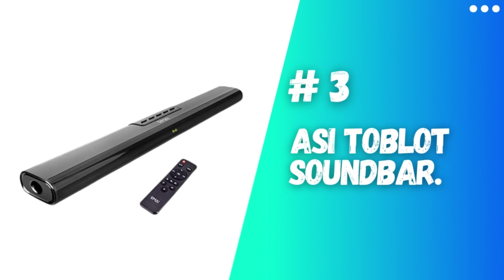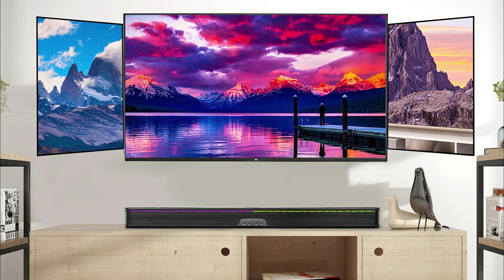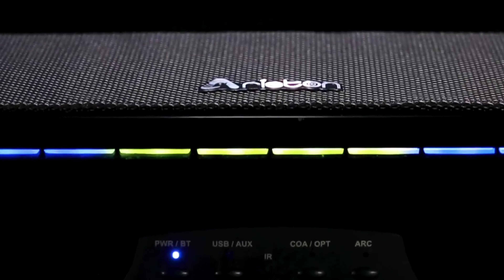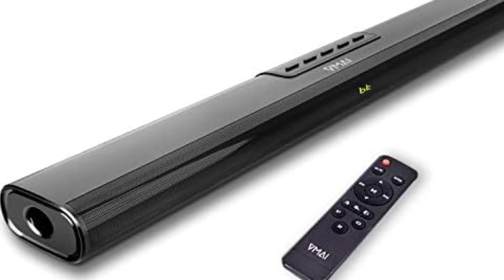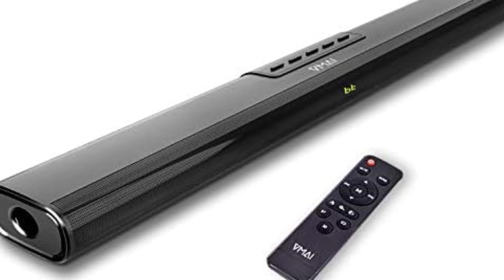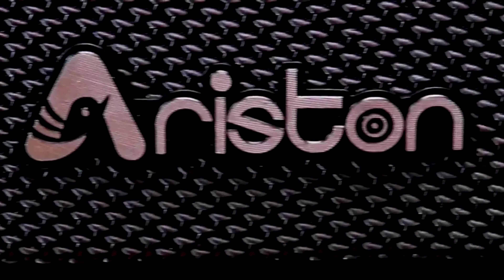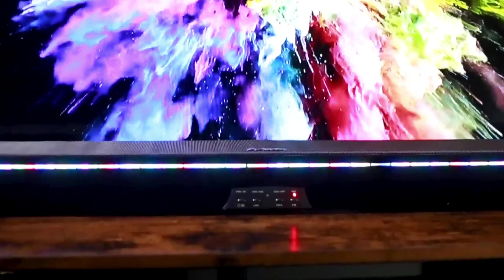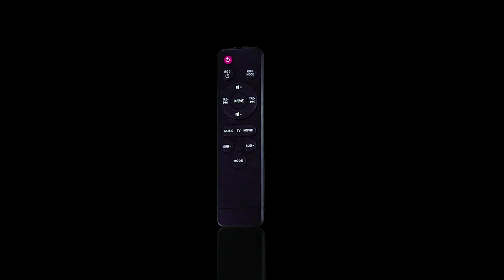Number 3: ASI Tablot Soundbar. The ASI Tablot Soundbar speaker is a highly versatile audio device designed to elevate your entertainment system. It excels in delivering exceptional sound quality and boasts impressive EQ effects, making it an ideal choice for enhancing your overall audio experience. Not only does it excel in sound, but it also adds a captivating visual dimension to your TV setup with its mesmerizing RGB LED lights. This soundbar offers a wide range of connectivity options, ensuring effortless compatibility with various devices.